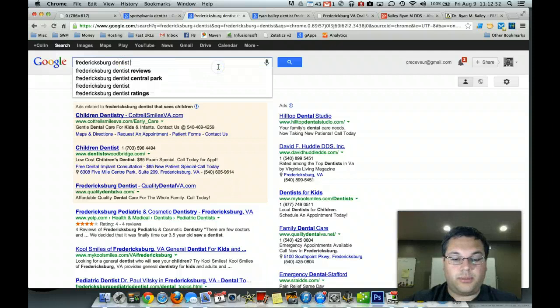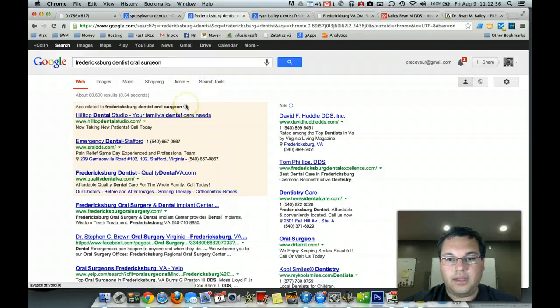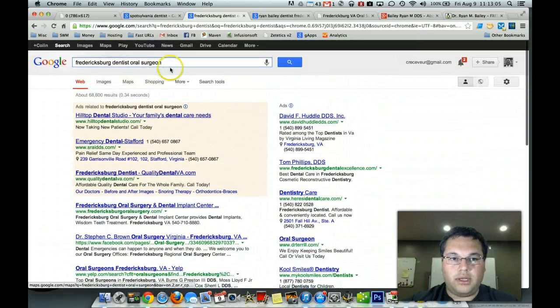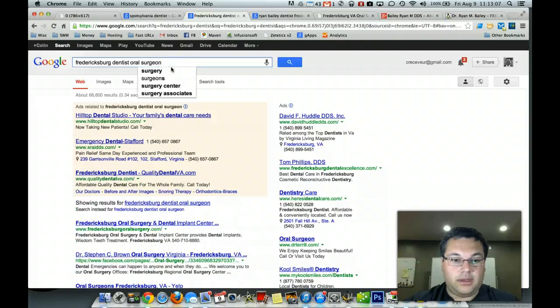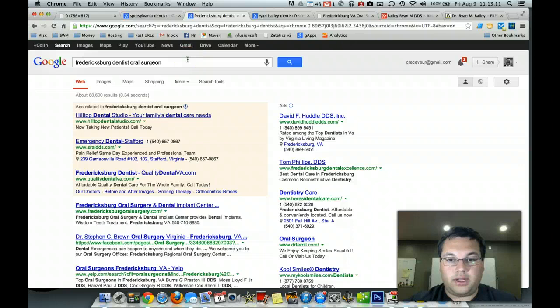And then they'll go Fredericksburg dentist that sees children, if that's your niche, or Fredericksburg dentist oral surgeon. And they're going to narrow it down until they finally find the right person for what they're looking for. They may even plug in a zip code to follow up.